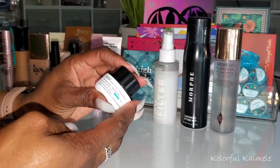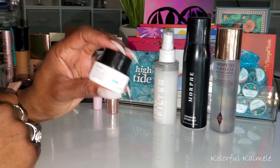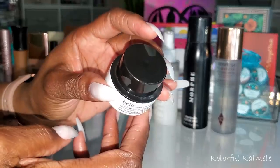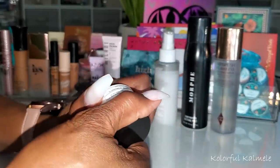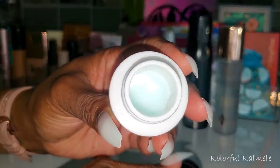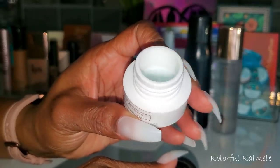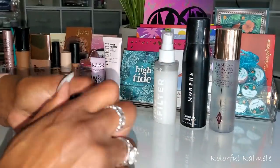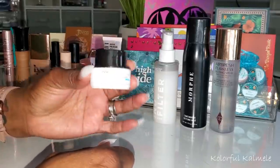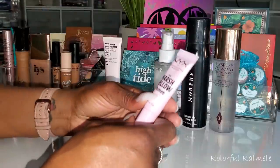For moisturizer I did go ahead and choose the Belif True Cream Aqua Balm. This stuff is really, really nice — it is extremely hydrating and just makes your skin feel so nice. If you have dry skin, this is really great because it is very moisturizing but also very lightweight.